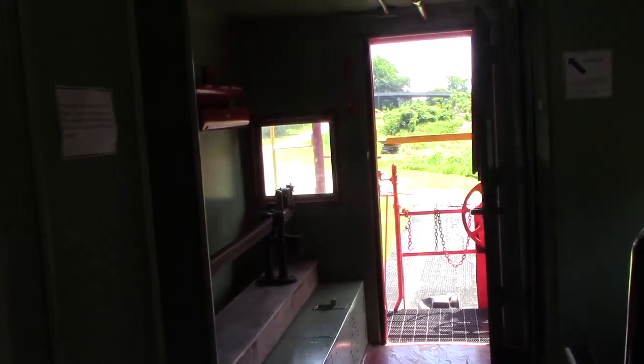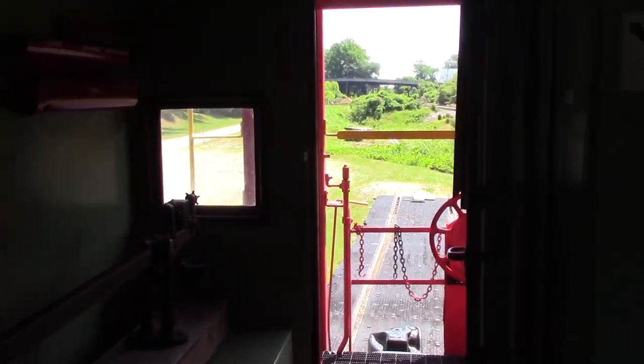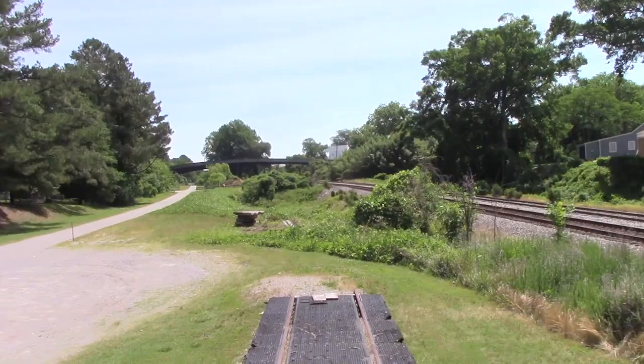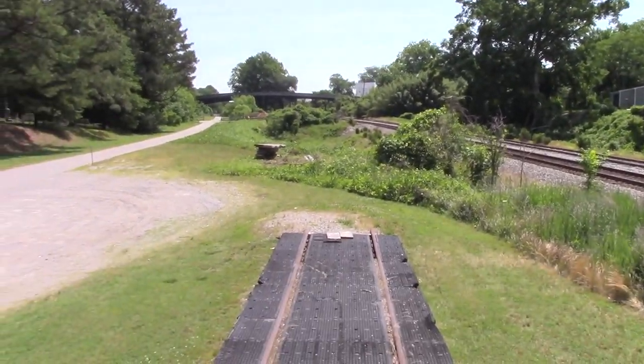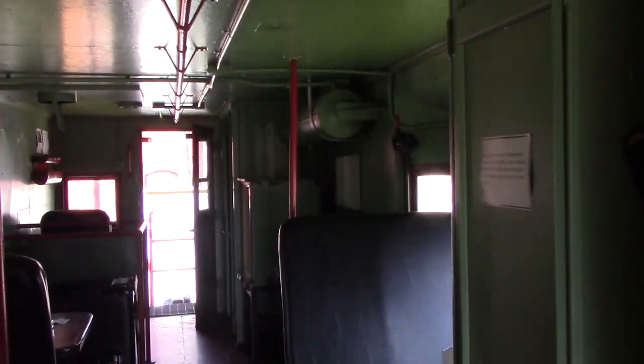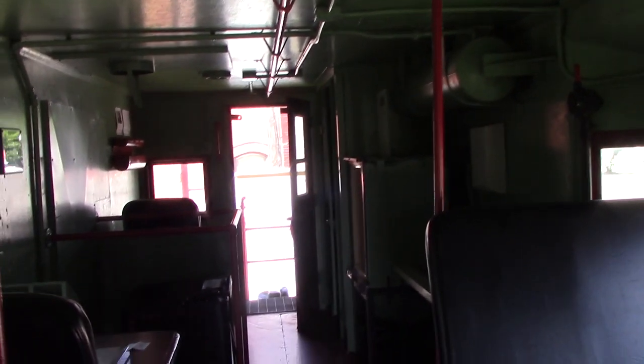The caboose was vital in all railroad operations. This is the deck where the conductor would be seen out from the back. They even had storage lockers to keep all of their items, because this was two or three people inspecting the train throughout its entire journey.